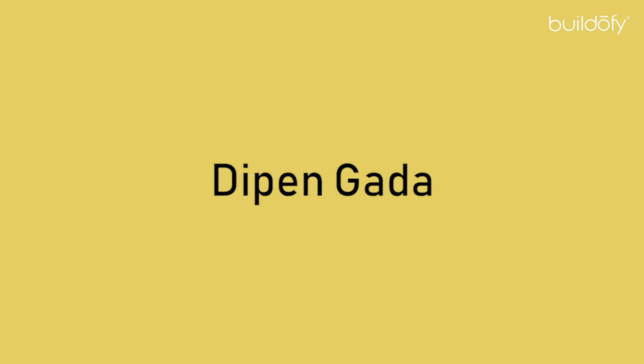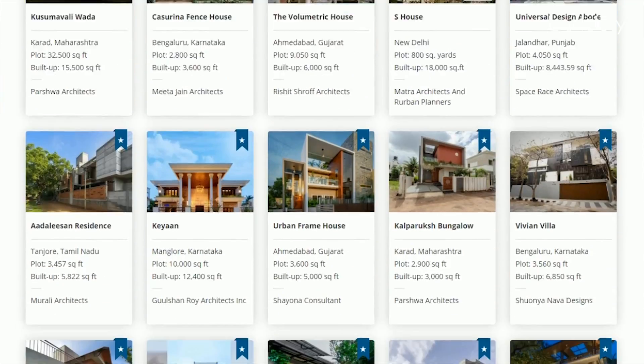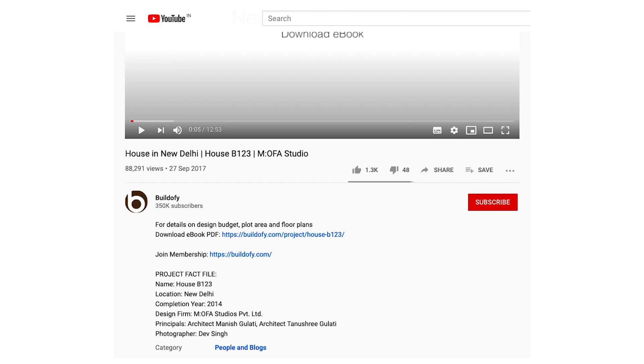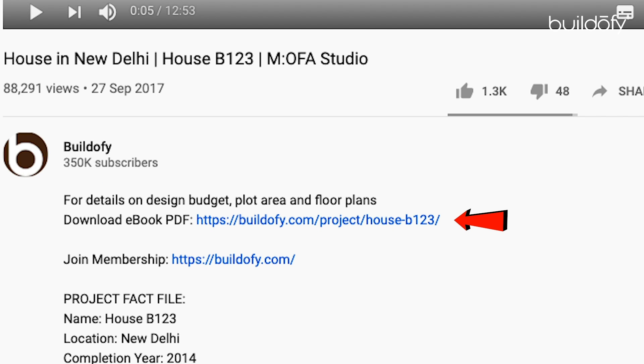My name is Dipen Gadda from Dipen Gadda and Associates in Baroda. Before you start, please note that you can download the full PDF e-book of this house with detailed photos, floor plan and fact file from buildophyte.com — the link is mentioned in the description below.